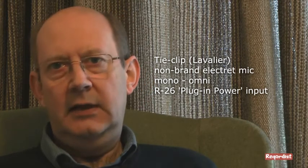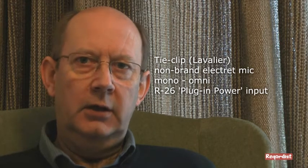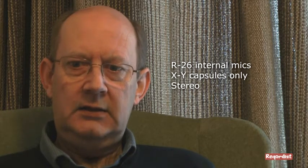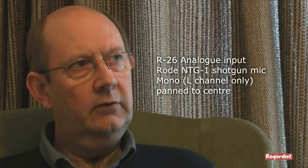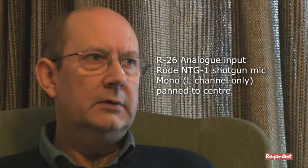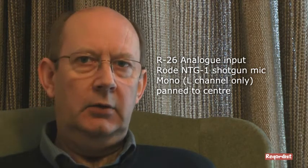This is a comparative test of a Lavalier tight clip microphone stuck on just at the V of my pullover collar, the internal XY microphones of the R26 sat something like 60cm from my mouth just off camera, and the Rode NTG1 shotgun microphone just up there out of shot, probably about 80cm from the mouth, so I'm hoping that will give better clarity.